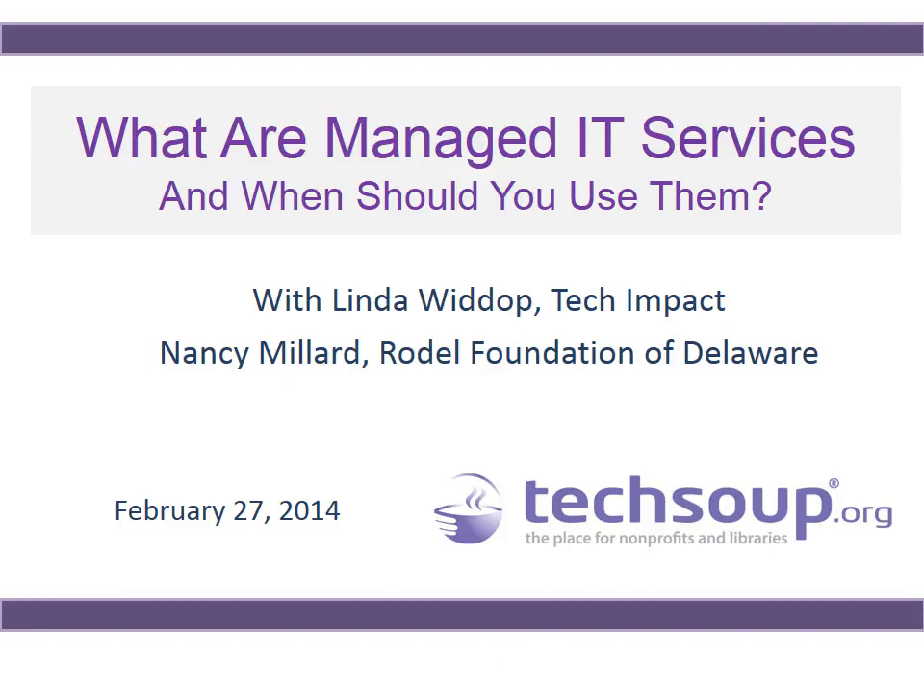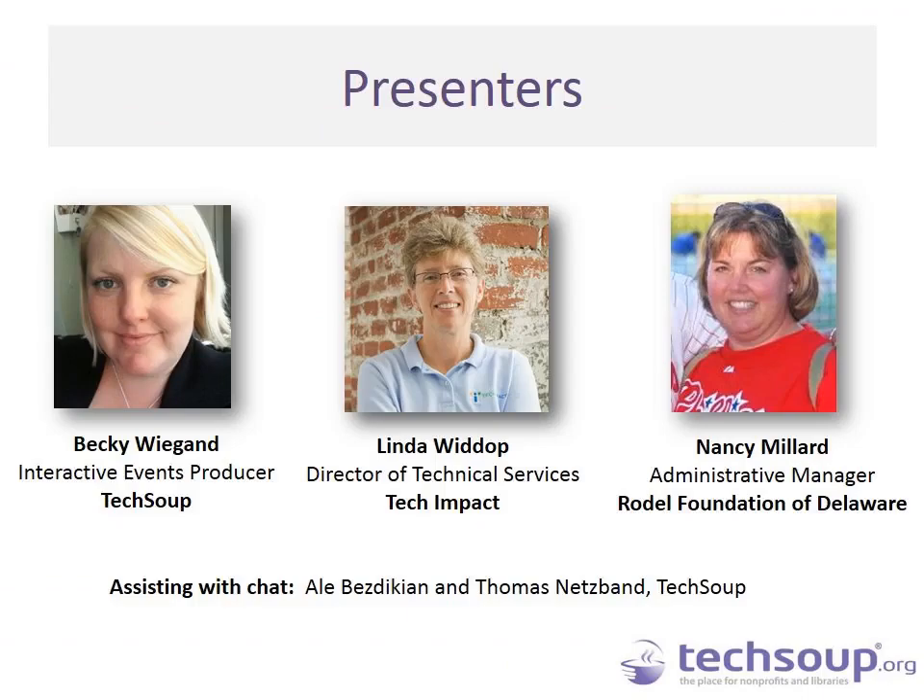Welcome to 'What Are Managed IT Services? And When Should You Use Them?' Today we will be joined by two people: Linda Wittup from Tech Impact and Nancy Millard from the Rodell Foundation of Delaware. My name is Becky Wiegand and I am an Interactive Events Producer here at TechSoup.